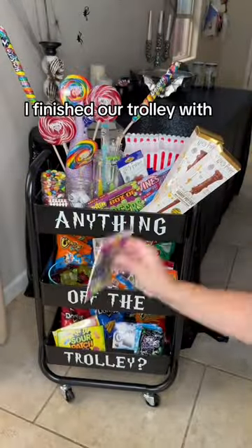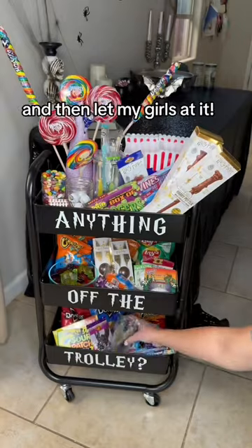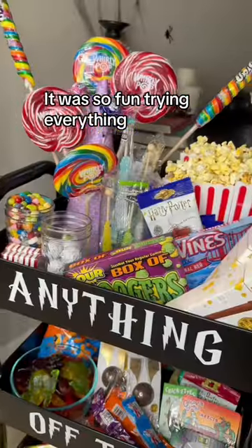I finished our trolley with some popcorn and cute popcorn tubs and then let my girls add it. It was so fun trying everything with them.